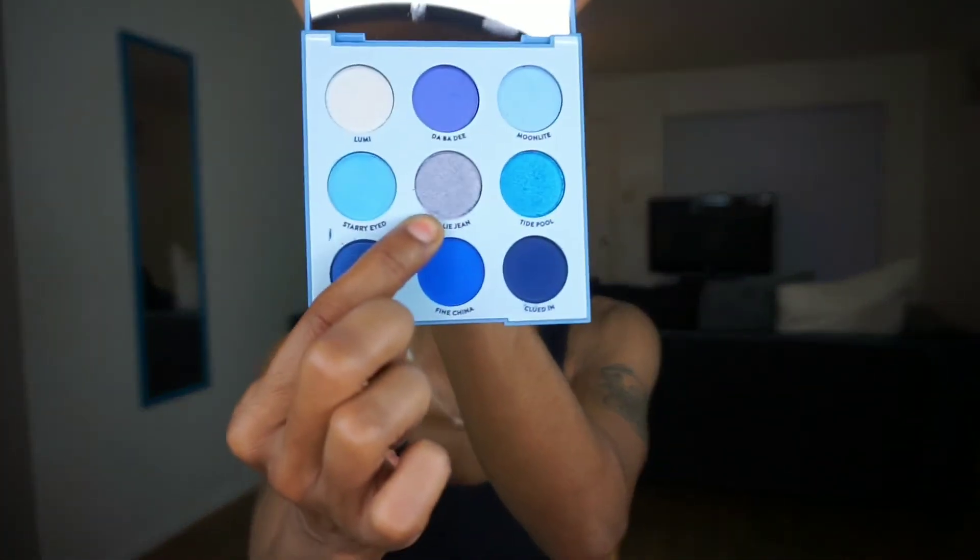It says: 'When you've been asking for a palette for so long, we just had to deliver — meet the latest palette. Make a splash this summer with an all-out blue look or wear it as a pop of color. She is very versatile.' I love the shade names: Lumi, Moonlight, Starry Eyed, Billie Jean, Ty Pull, Mad About You, China Blue, and Clued In. The standouts for me are Ty Pull and Mad About You — two gorgeous metallics. The palette has different tones of blue: cerulean, purple-blues, powder blues, and that beautiful silver Billie Jean right in the middle.